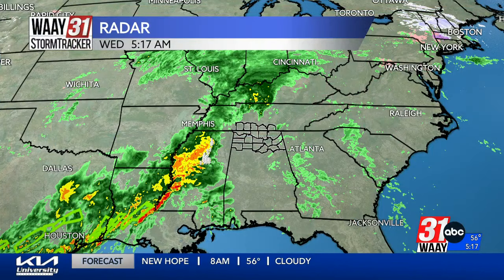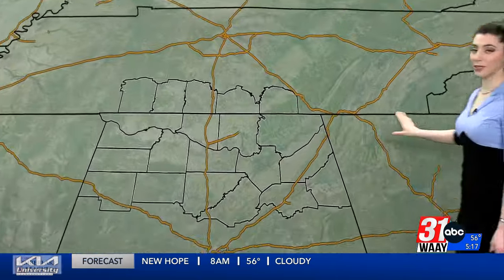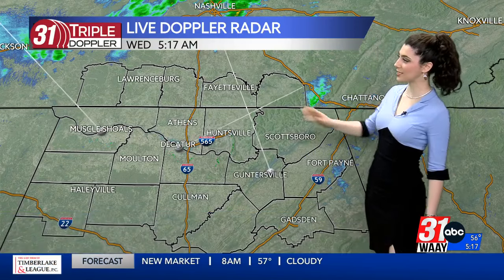It's nothing to be concerned about, but it is plenty to be informed and prepared for. This is the system I'm tracking — you can tell it's a doozy, tracking into northeast Mississippi but really stretching from Cincinnati all the way down to Houston. It will be making its way into the Tennessee Valley before too long.